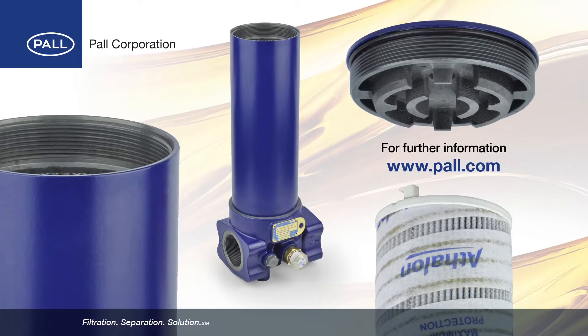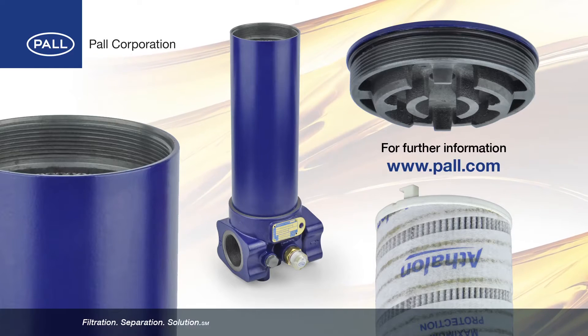Further information on Paul Athalon filter housings is available on the Paul Corporation website.